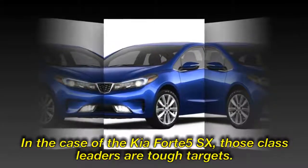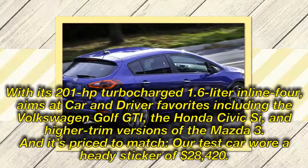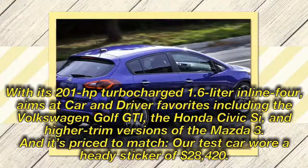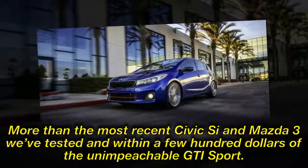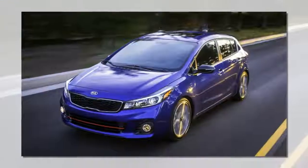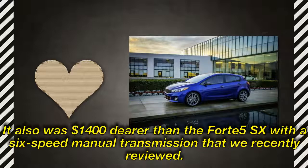In the case of the Kia Forte5 SX, those class leaders are tough targets. This hotted-up version of Kia's compact hatchback, with its 201-horsepower turbocharged 1.6-liter inline-four, aims at Car and Driver favorites including the Volkswagen Golf GTI, the Honda Civic Si, and higher-trim versions of the Mazda 3. Its price matches too — our test car wore a sticker of $28,420, more than the most recent Civic Si and Mazda 3 we've tested, and within a few hundred dollars of the unimpeachable GTI Sport. It also was $1,400 dearer than the Forte5 SX with a 6-speed manual that we recently reviewed.